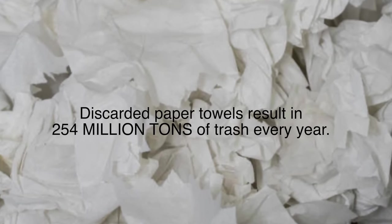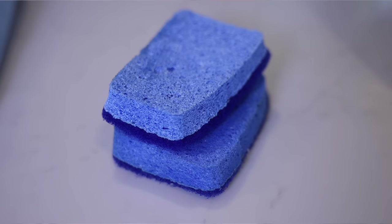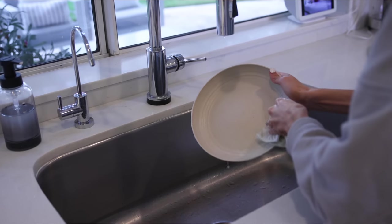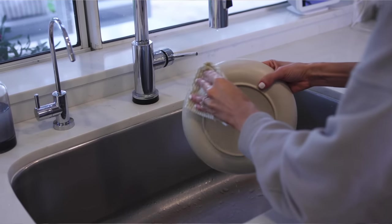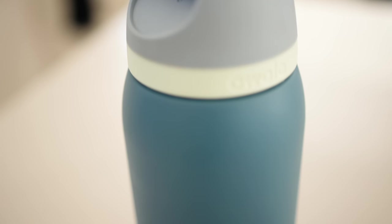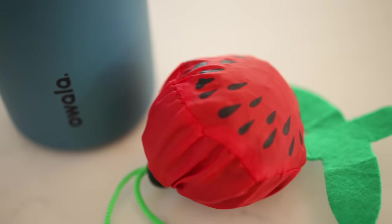My one challenge for you starting today is just to reduce your single-use items. Things like shopping bags — keep your reusable shopping bags in your car so you don't forget them at the grocery store — your reusable water bottles, reusable straws, food containers (I prefer glass), and of course your Swedish dishcloth.